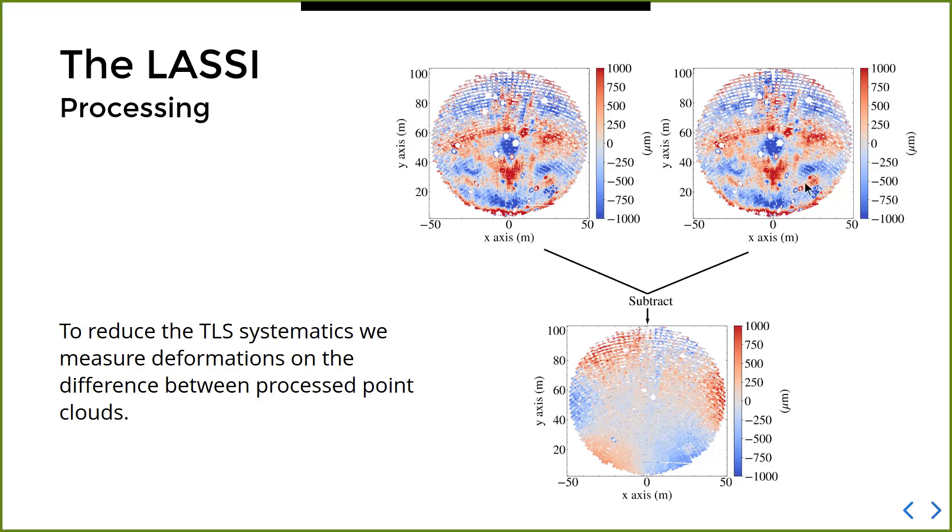For the signal scan, we scan the surface after a deformation has been introduced through the active surface. In terms of measuring real deformations, the idea would be to obtain reference scans after using out-of-focus holography to correct the surface to around 230 microns — so that when you do a signal scan and subtract, the differences represent how the surface has drifted from that corrected, near-perfect paraboloid state.